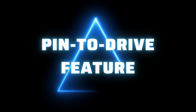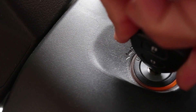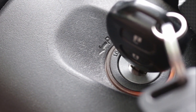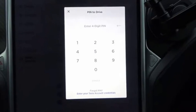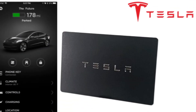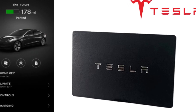Number 8 is the Pin-to-Drive feature. While most cars need keys to start up and drive, Tesla vehicles utilize a unique pin-to-drive feature. Tesla owners enter their pins through the touchscreen every time they use their electric car, making lost keys a thing of the past. If Tesla owners don't want to use the pin-to-drive feature, they can deactivate it and instead utilize their Tesla phone app or key card.